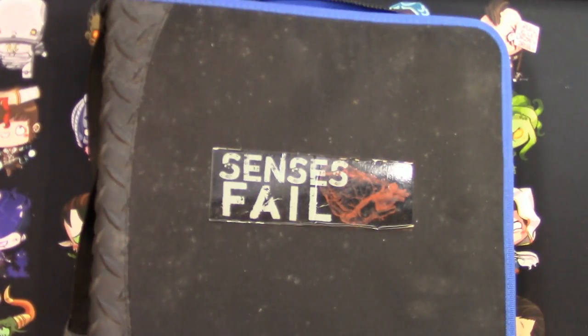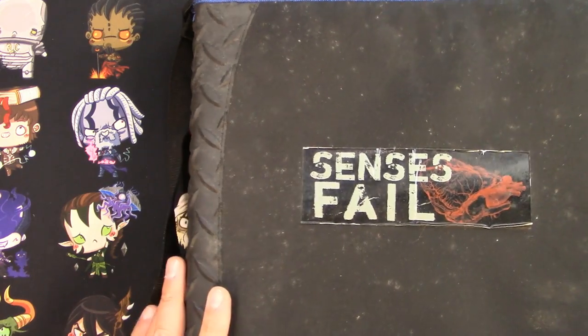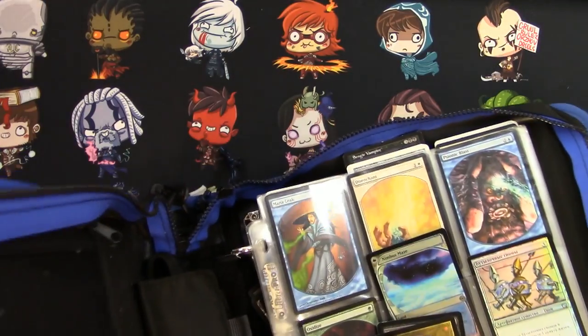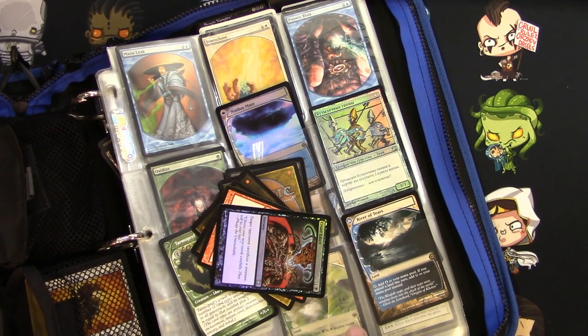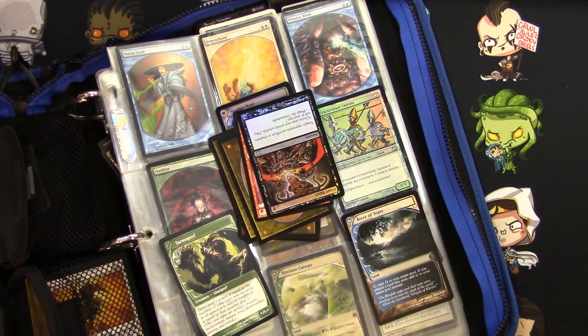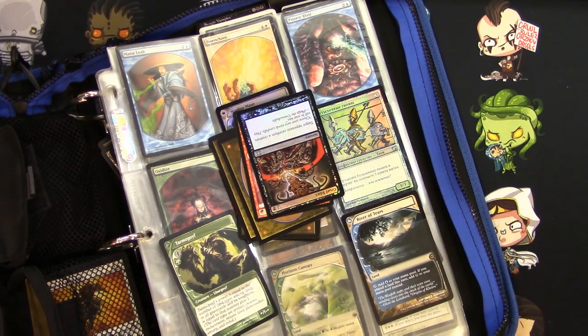I'm gonna do a little sneak peek here — just look at the front page — and then when I go through it all I'm gonna unbinder it and go through it a page at a time so we can stay relatively surprised. I'm already seeing some pretty good stuff. I was really hoping to see some Future Sight stuff like this Horizon Canopy right there — big thumbs up already.